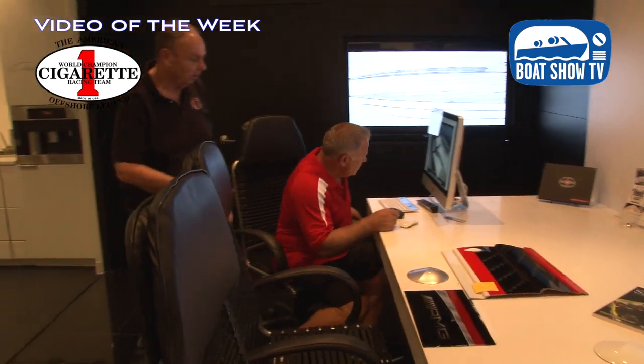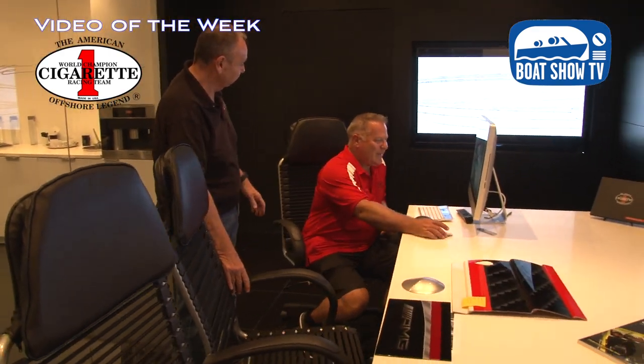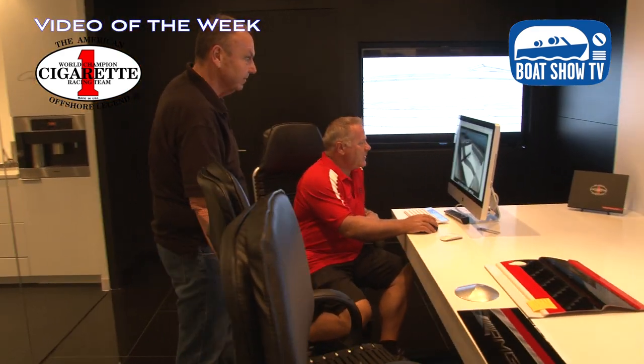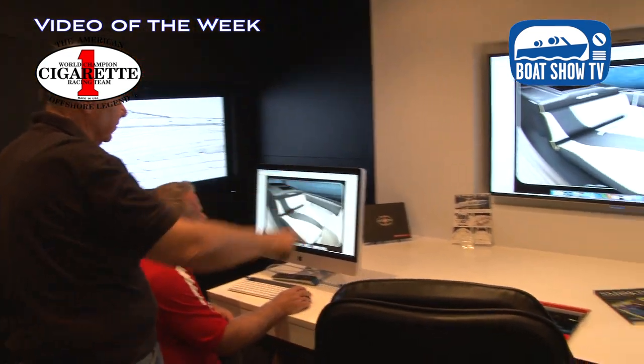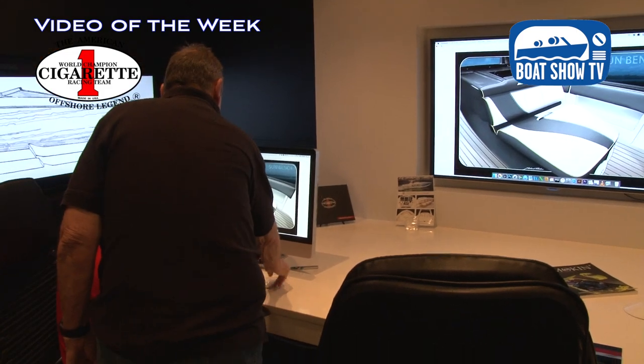The neat part about a Cigarette is we don't have a lot of options in here to step people up. This is what's included in the Cigarette, and there's a vast wealth of materials. If people want certain personalization we can do that, but 95% of the people find everything they want just in these walls. From the interior they can go to the exterior and get on the computer, look at color combinations and graphics packages, and essentially design a one-off Cigarette that nobody else has.